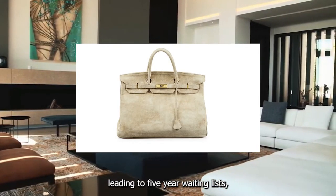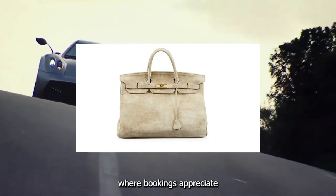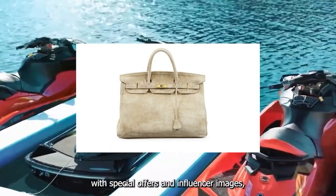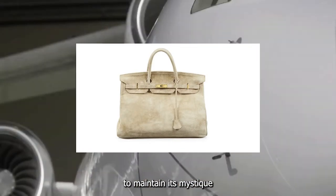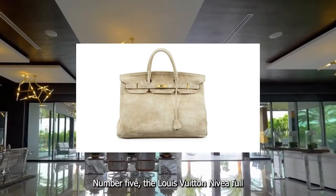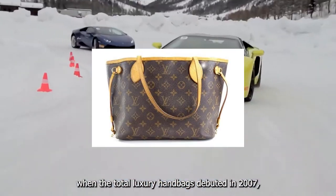In 1986, Dumas presented her with the results of their collaboration, but it wasn't until the 1990s that Birkin fever began to rage, leading to five-year waiting lists, countless counterfeits, and a secondary market where Birkins appreciate more than blue-chip stocks. Today, when phones and inboxes are flooded with special offers and influencer images, Hermès manages to maintain its mystique and remains one of the top luxury handbags with zero promotion.